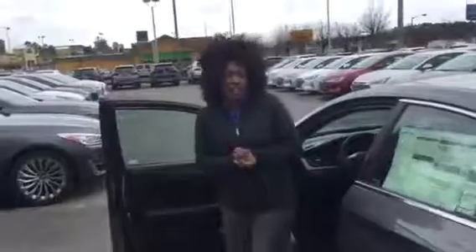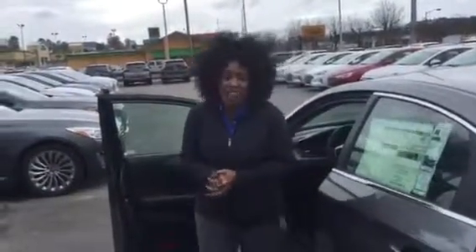But the best thing about this vehicle, Michael, is going to be our warranty. Here at Tameron, we have doubled our warranty to 20 years, 200,000 miles — yes, that's 20 years, 200,000 miles.